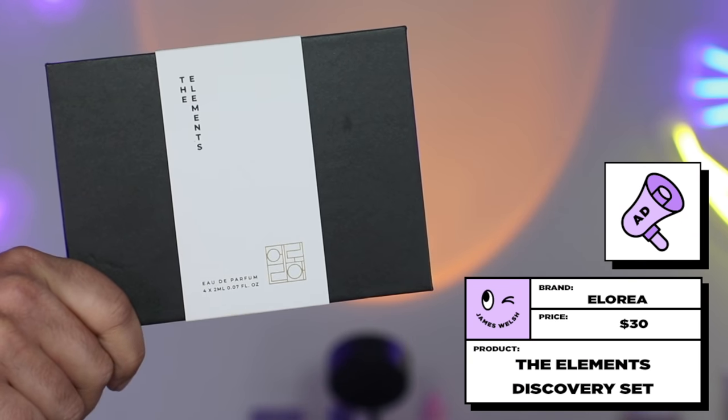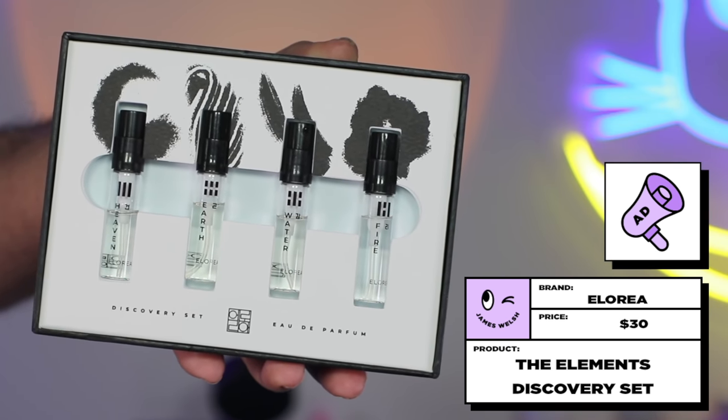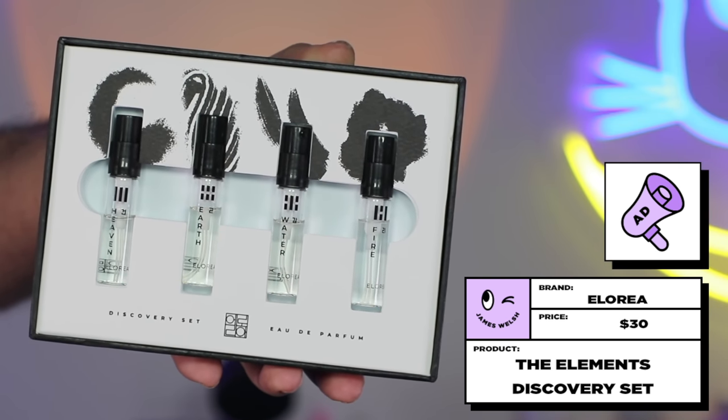Today I'm going to be talking about their Discovery Set — two milliliter versions of their four fragrances in little spritz bottles. I like to take these Discovery Sets away with me, because sometimes you don't feel like your favorite fragrance that day. I feel like fragrance represents your mood, and your mood can be changed by fragrance. So I always prefer to take a number of smaller samples with me, to match my mood, or make me feel a certain way, to prepare me for the day.